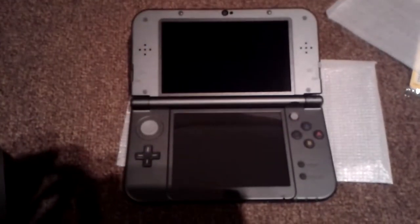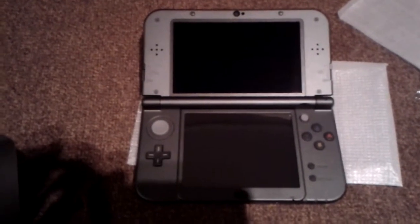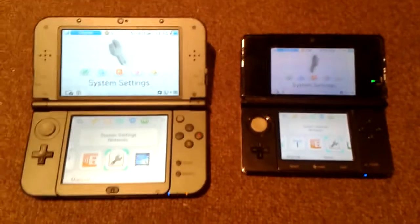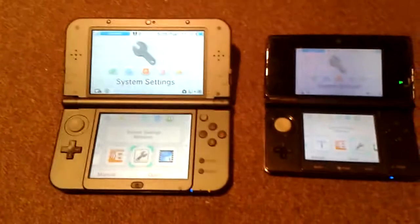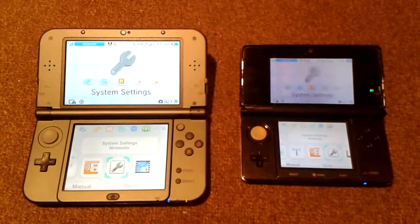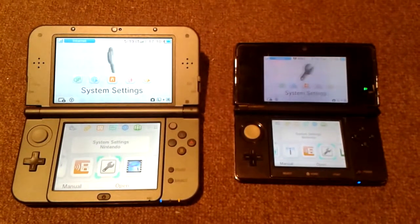It looks awesome. Nice little screen — nice, two big screens actually. I got the initial setup on the new 3DS. Now it's time to compare the new 3DS and the old one. On the left is obviously the new Nintendo 3DS XL, and on the right is the one that's going to be replaced very soon.